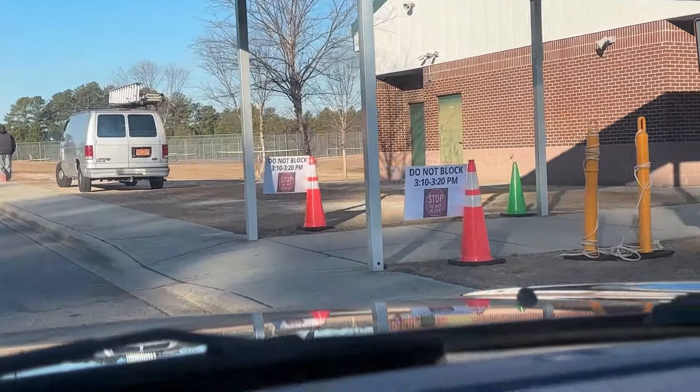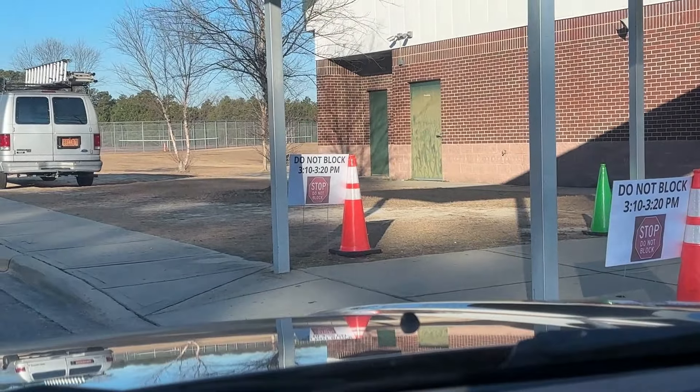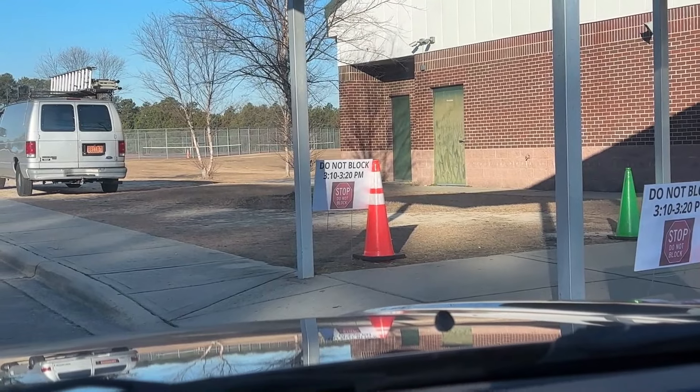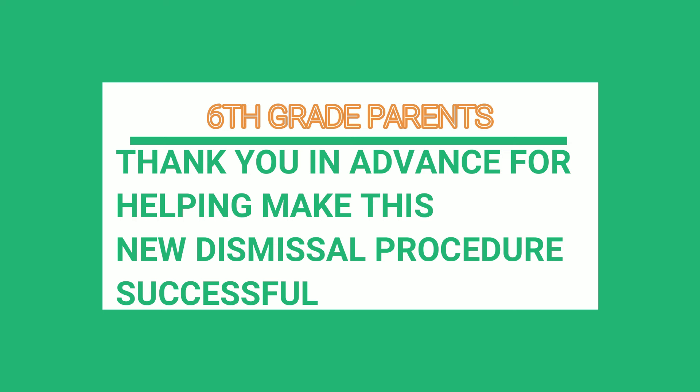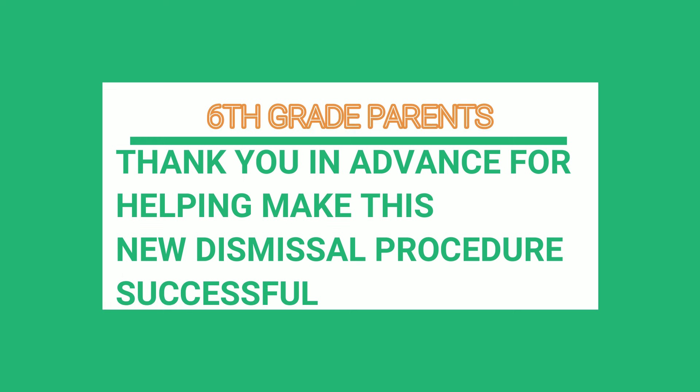One last thing — if the car rider line is backed up a little bit, please do not block this area. This is where the students who ride buses will be crossing to get on the bus. We want to thank you in advance for helping make this new dismissal procedure successful. We think this will help alleviate some of the traffic in the front and get your students in your car quicker.